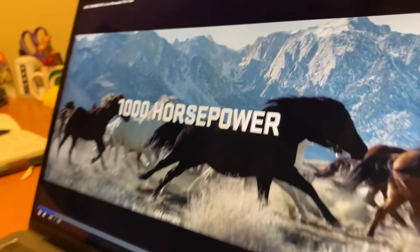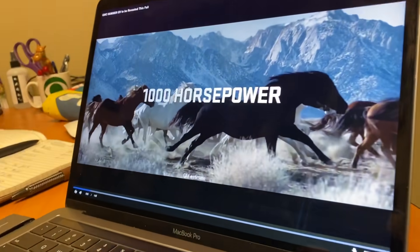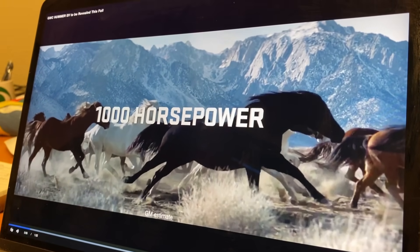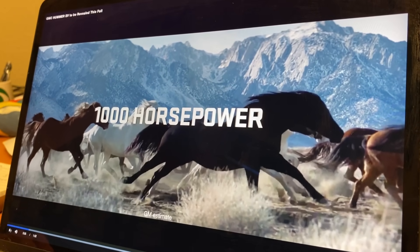1000 horsepower — holy cats, that is a lot of power. Finally, after about six months, GM dropped some interesting EB Hummer news, and it's all in this video. We've got a whole bunch of early sneak peek images and news to share. We're going to go through the video GM just dropped and figure out as much as we can about the new upcoming Hummer EV truck and SUV. According to the teaser, the new GM EV Hummer is going to have a thousand horsepower.